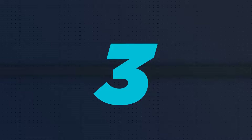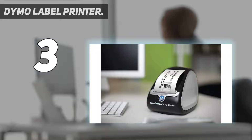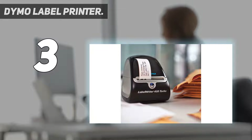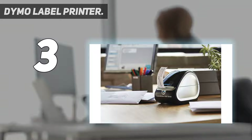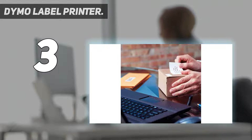At number three is the DYMO label printer. This is a highly advanced model with powerful features. The DYMO 450 Turbo direct thermal label maker features a super fast printing speed of up to 71 labels per minute and can print a maximum of four lines on the labels, with a maximum label width of two inches.